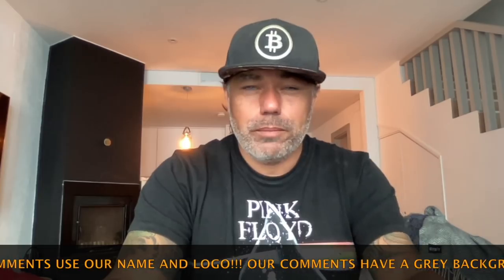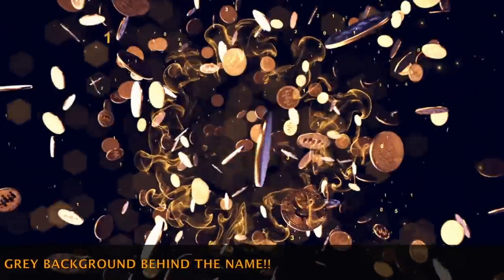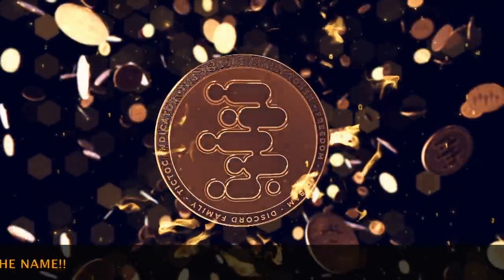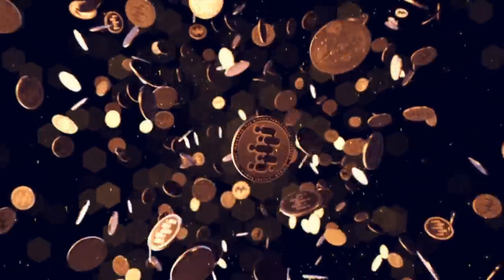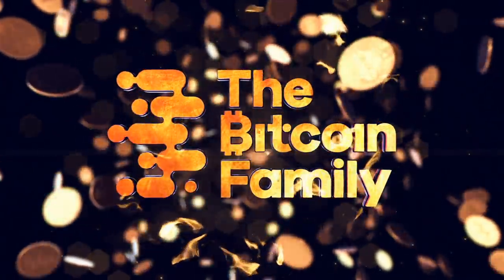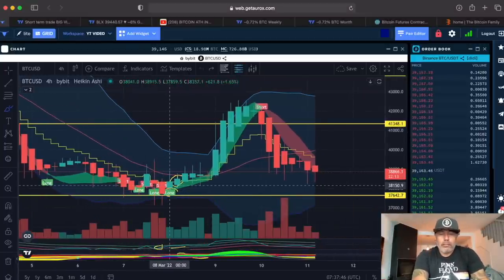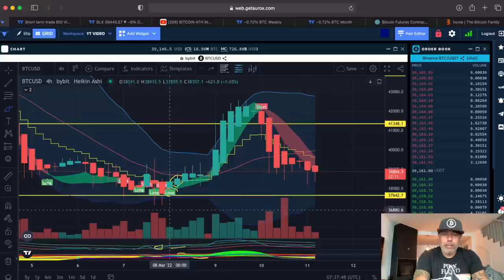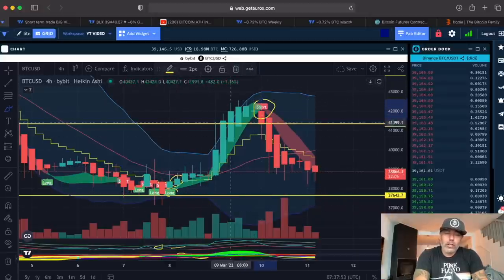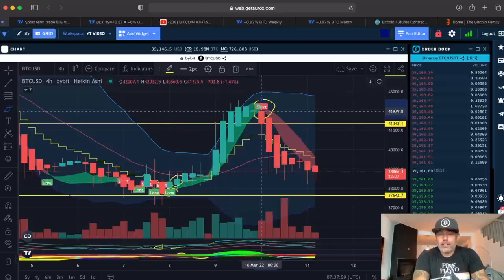Let's jump into the charts and see what Bitcoin is showing us today. This is the four-hour chart on the Oryx platform. We saw a long signal here on the BAM indicator, and then the BAM indicator told us to short or sell the position we bought over there.